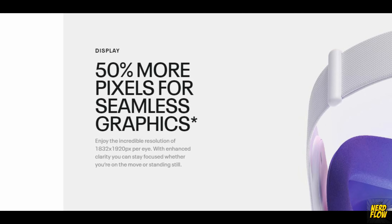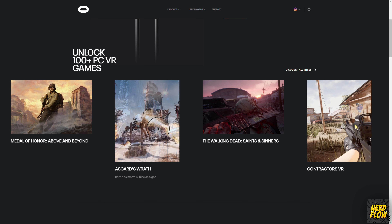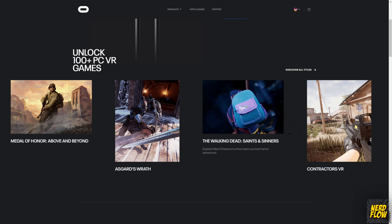This device is standalone, meaning you can directly load games and apps into the device and play them with a wire-free experience.